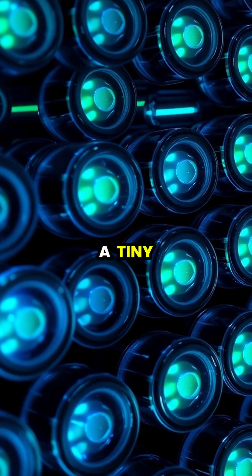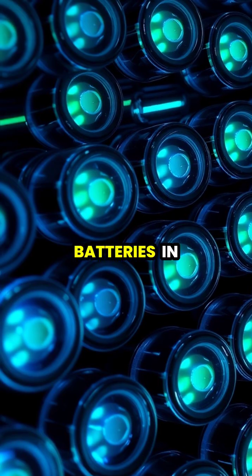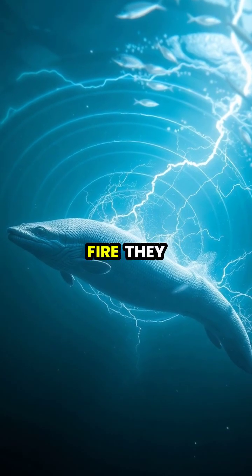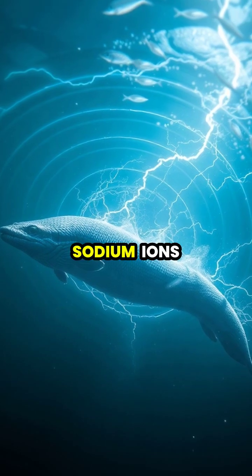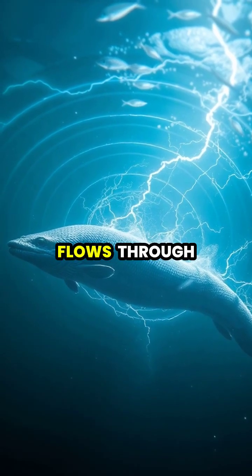Each electrocyte acts like a tiny battery, stacked in series like a biological version of the batteries in your flashlight. When the eel's brain signals these cells to fire, they release positive sodium ions, creating a rapid electrical current that flows through the water.